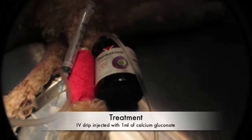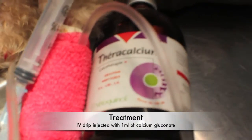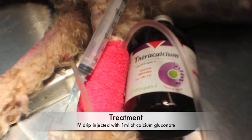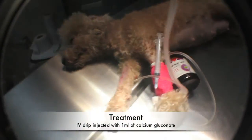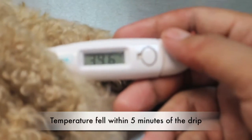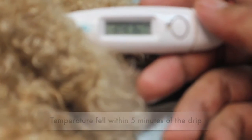The emergency treatment involves removing the puppies from the mother, as well as giving IV drip and calcium injection. The recovery was fast. About 5 minutes after the drip and injection were given, the panting stopped and the fever went down to 39.6 degrees Celsius. Shortly after, the limbs of the dog were relaxed.